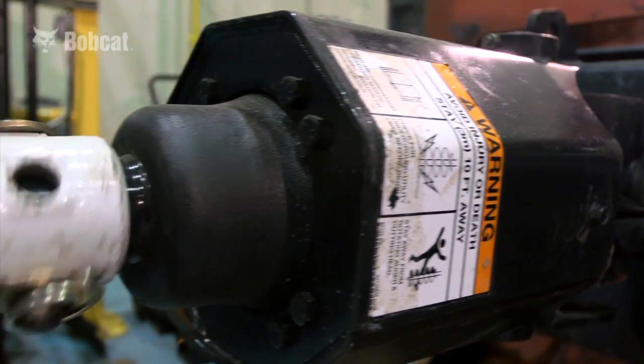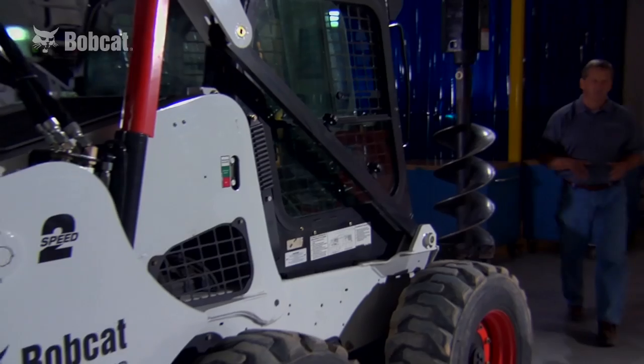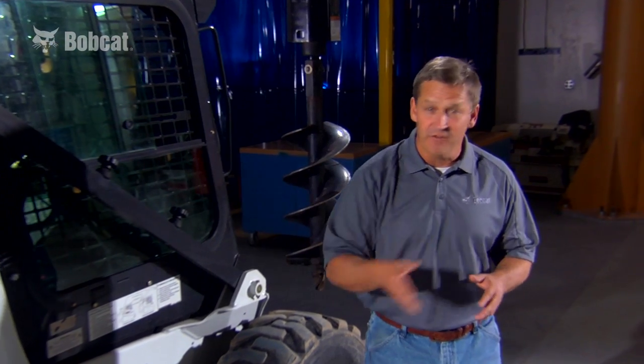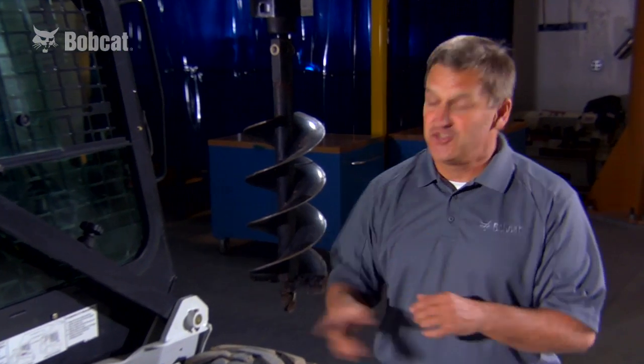The Bobcat auger maintains torque when you need it most. If you have hours of auger work, nothing slows you down like an attachment that can't keep up with the conditions. But you've already invested in the best machine, so why settle for inferior attachments? When you choose a genuine Bobcat auger, you get an attachment that truly performs. More power is a clear Bobcat Advantage.